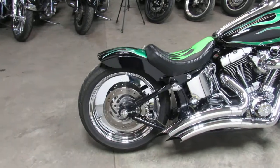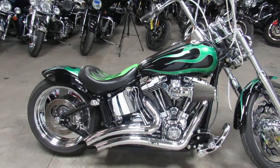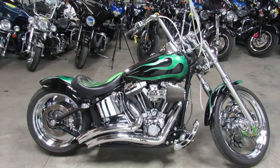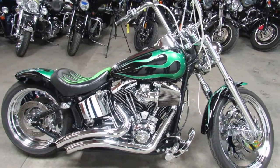Makes this Softail Deuce sound as cool as it looks. Turn heads everywhere you go — over $25,000 invested to build this Harley. Stand out from the crowd for only $74.99.